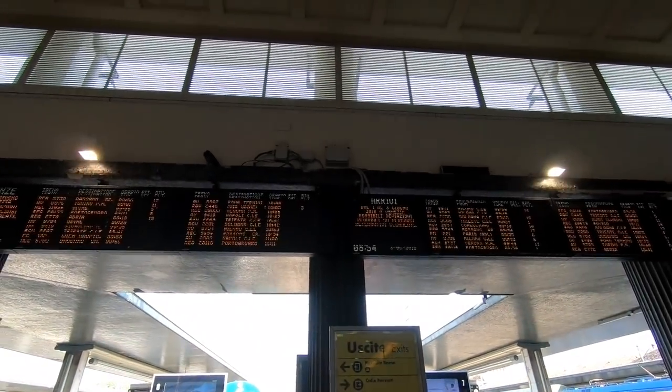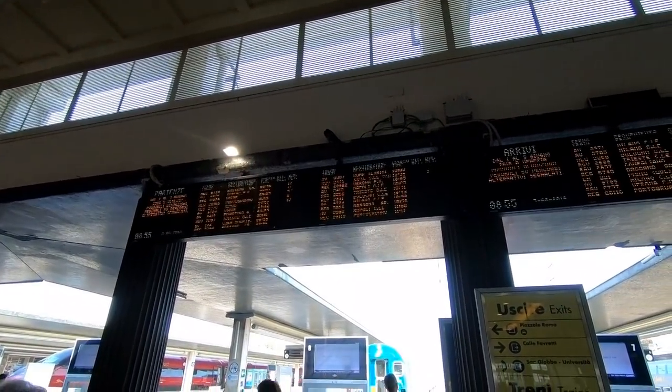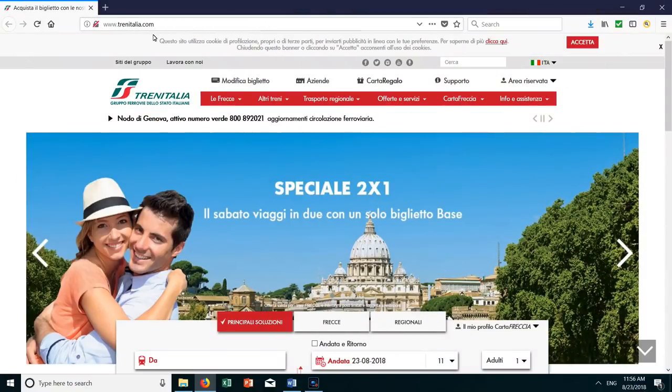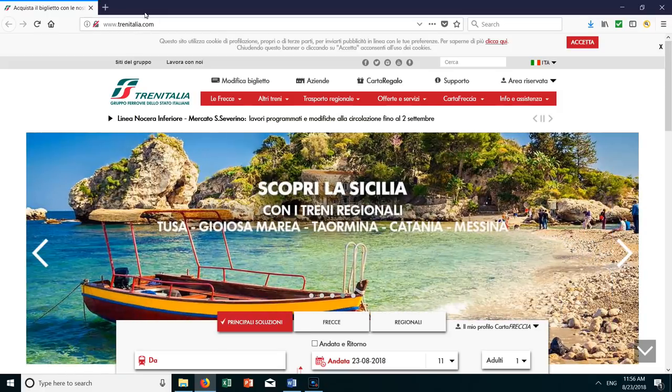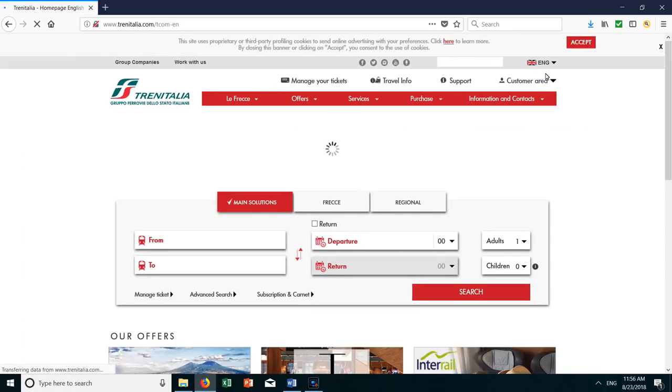To avoid lines and any mistakes, we bought our tickets online before we left for Italy since we knew which days we were traveling. It's really easy to book online. You can either go to trenitalia.com, which is the official Trenitalia website. For English, click the flag on the top right and choose the UK flag.